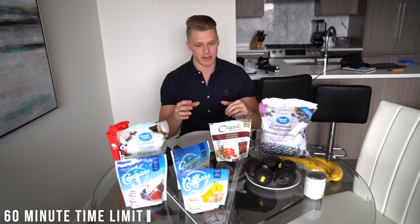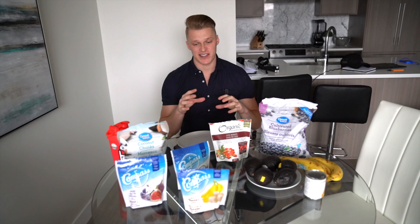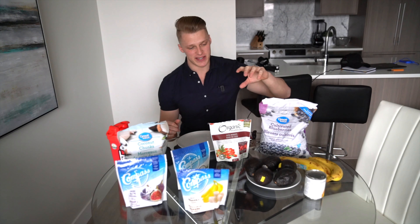So my goal is to consume all this within one hour. Everything you see on the table I already calculated beforehand. If I consume all this then I'll be at that 5,000 calorie mark, and I'm going to be starting off with five avocados.